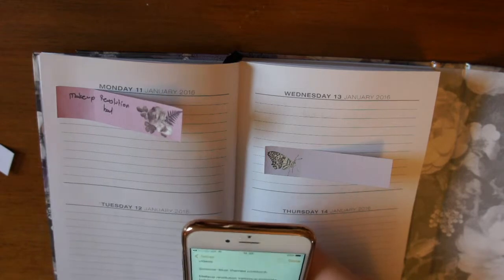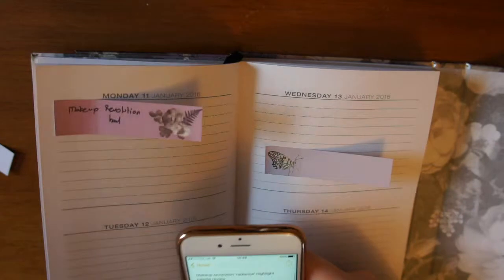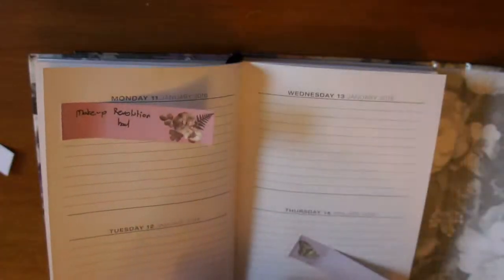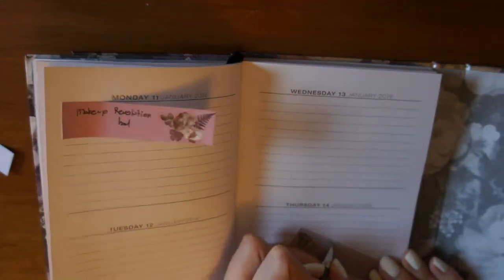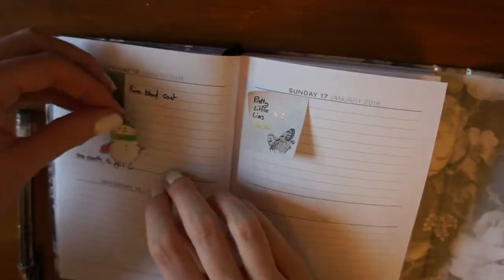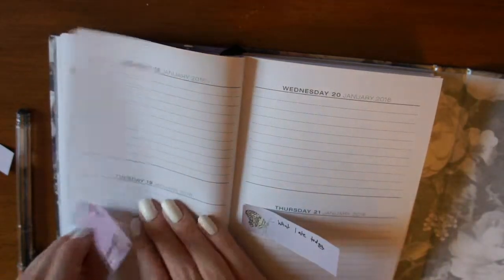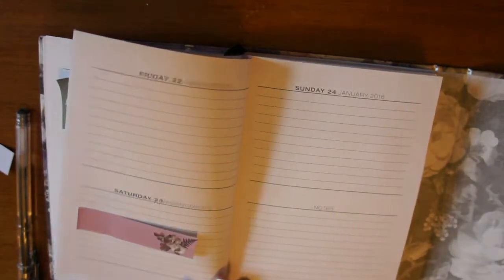I'll either do a review of the Makeup Revolution Radiance palette, though I'm not sure if that's too much in one month since I'm already doing a video on Freedom and a Makeup Revolution haul and they're the same company. I might do my first attempt at a strobing and contouring video, because one of the items I ordered in the haul was their strobing and contouring sticks. For the winter fashion favorites I'd quite like to film it lookbook style. I also think I might do a food haul, which would tie into the 'what I ate today' video.